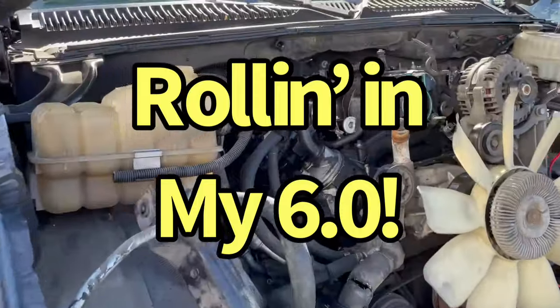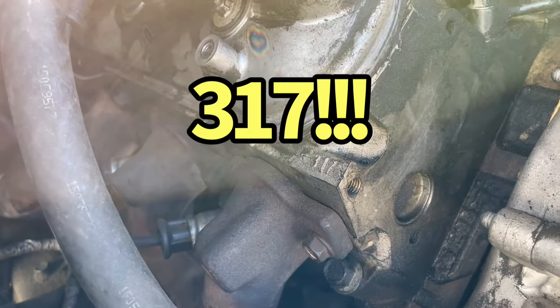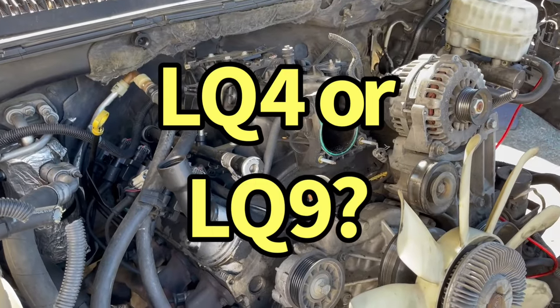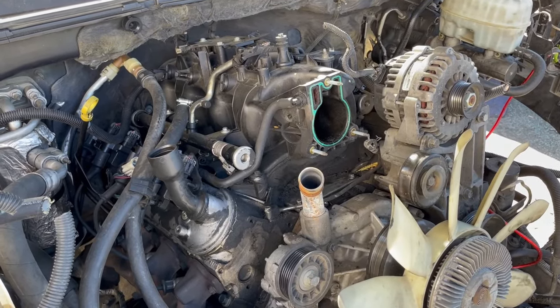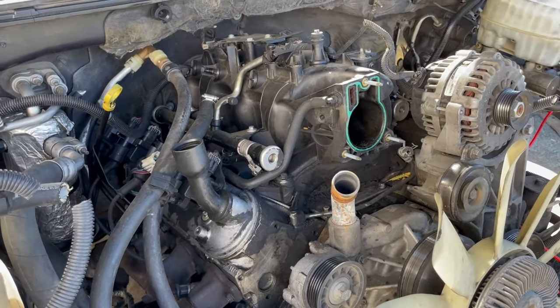Got an 04 Denali with an LS in it. It has 317s on it. Let me know — is this going to be an LQ4 or an LQ9? That's two 6-liters I found today. That's the first time I've ever seen that. Pretty cool. And one of them already had the transmission off, just ready to come out.